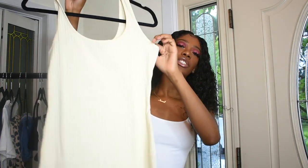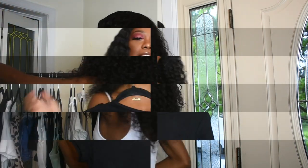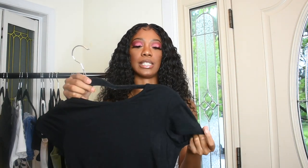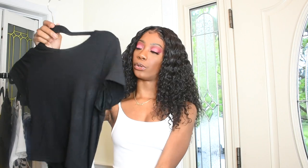Next I got this basic black crop top to pair with the biker shorts. It's short sleeve, a slinky material, nothing too special — just a basic black crop top. I think this is going to be a really nice combination.